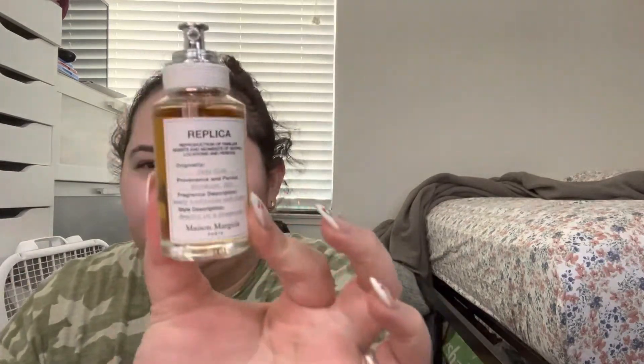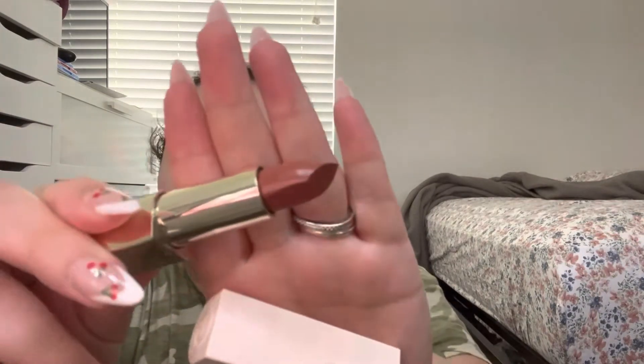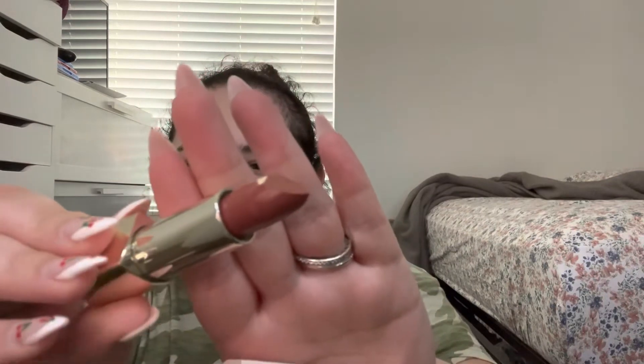The Replica Jazz Club is not one of my favorites — it smells mostly like a man's fragrance, really woody and spicy. Lastly in this bag, we got the new Rare Beauty lipstick. I got the color 'Fun' from Rare Beauty by Selena Gomez herself. I swatched it — it's pretty, not my type of color, but I'll work with it.